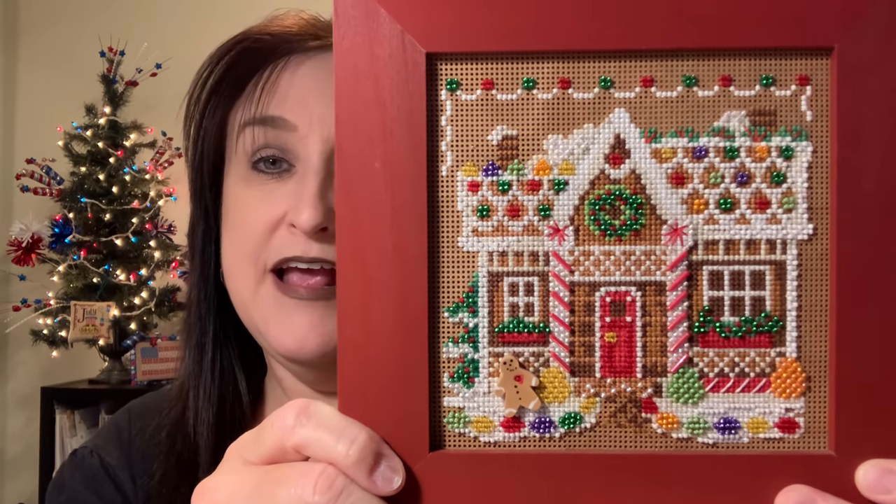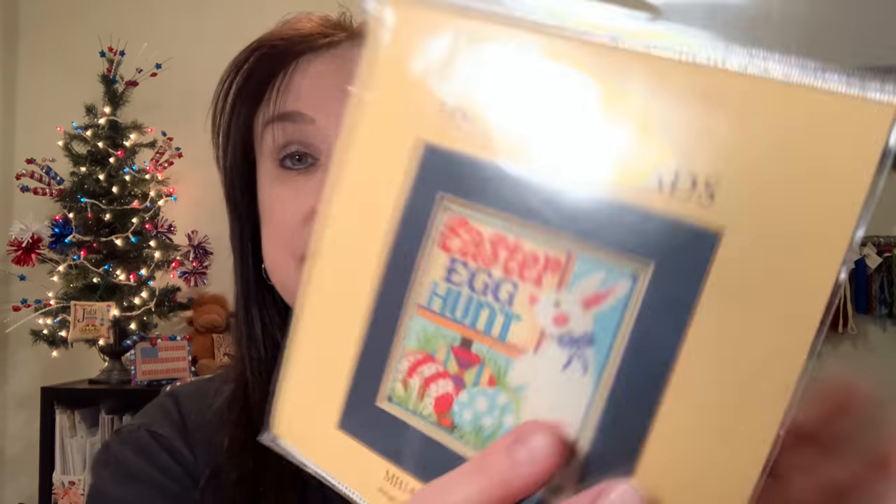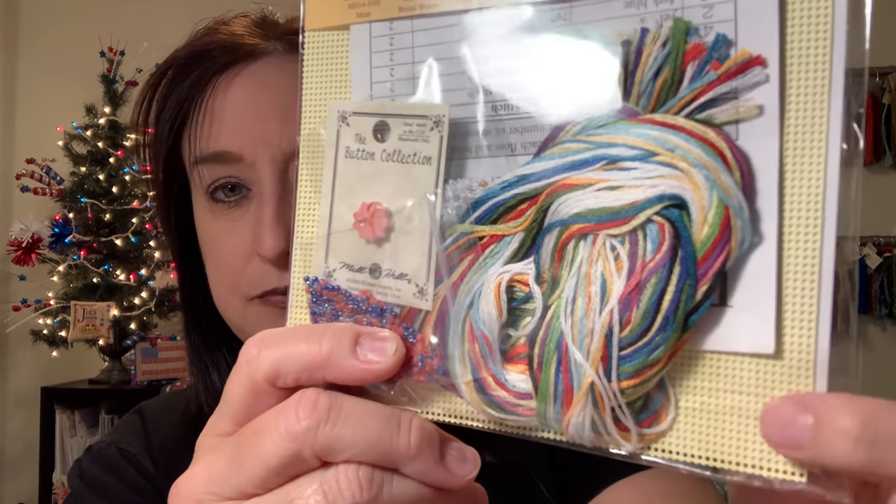On perforated paper you can only do X's and half stitches — you can't do fractional stitches like quarter or three-quarter stitches because you'd have to puncture the paper. Mill Hill kits are all straight X's or half cross stitches, 14 count, and you can't wash them. But they make really cute ornaments, great bookmarks, and pretty cards. Try perforated paper and see what you think.